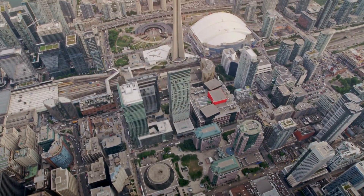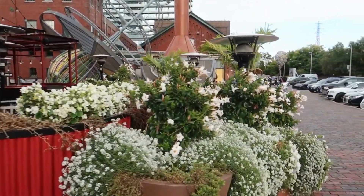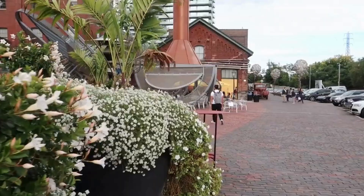3. Take a stroll through the charming Distillery District, filled with Victorian-era architecture, revitalized warehouses, and trendy shops, cafes, and restaurants.